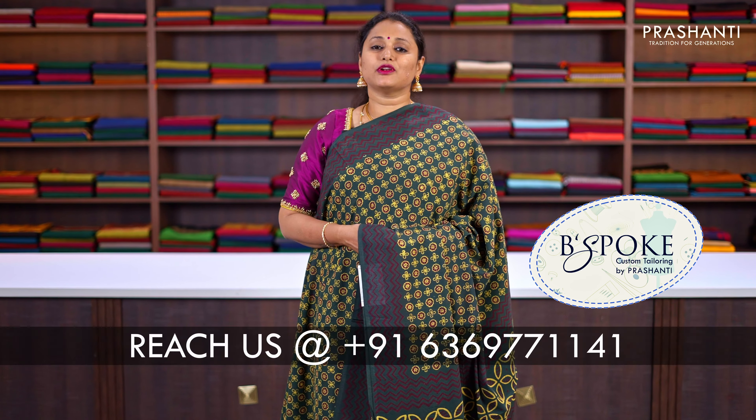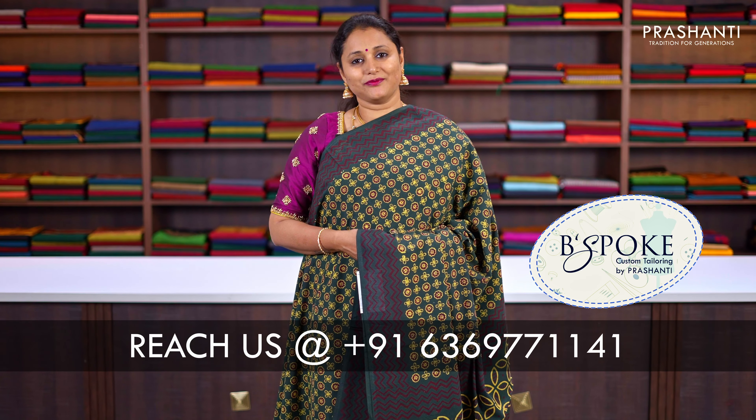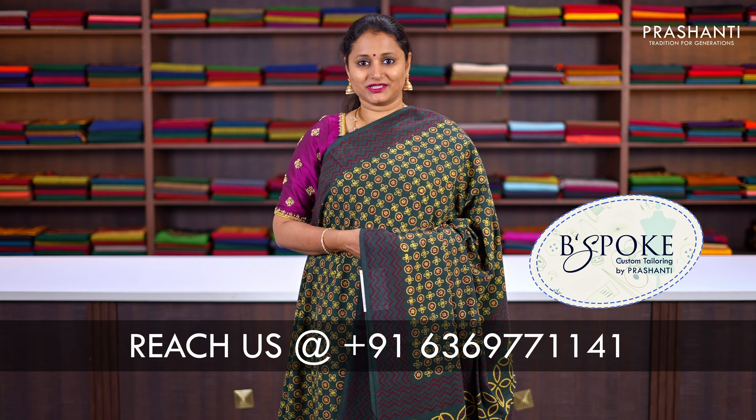Bespoke is Prasanthi's own custom tailoring unit. We undertake custom tailoring, fall and edging, and embroidery. If you wish to get your blouses done, there's an option available right at the cart page — you can click that. You can also reach out to our customer support team; we'll be more than happy to help you with your blouse.